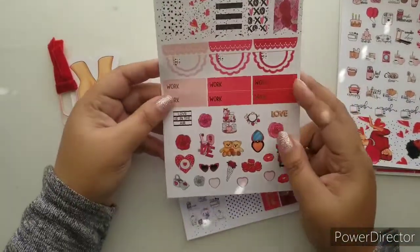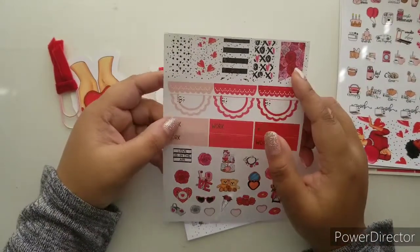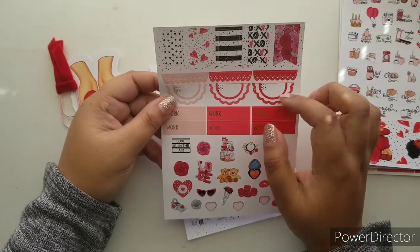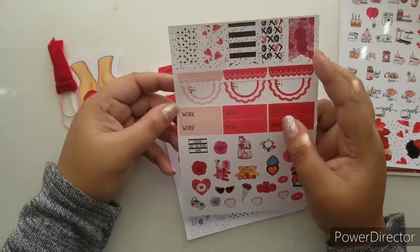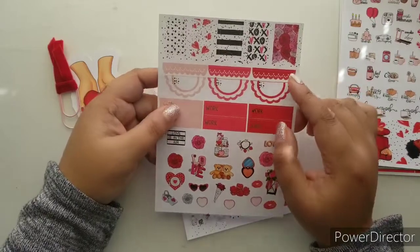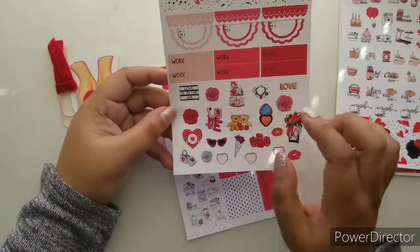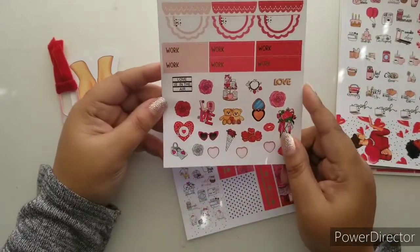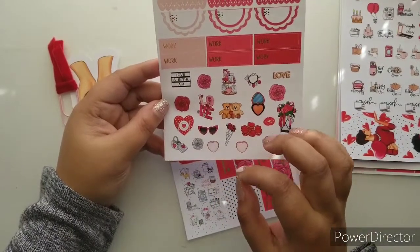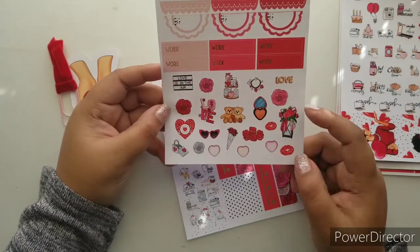Next we have our half scalloped circles — I am never going to get that right — work labels, scalloped headers, and flags here which I like to use as the weekend banner. And of course we have the deco that goes with the kit. This shade of red is just beautiful — so perfect for Valentine's.